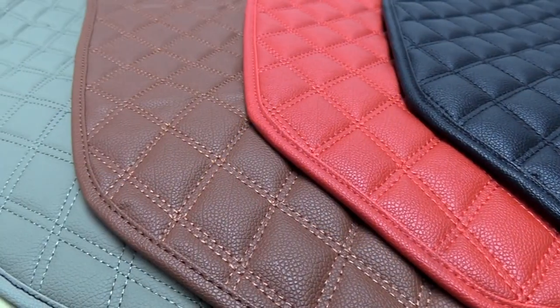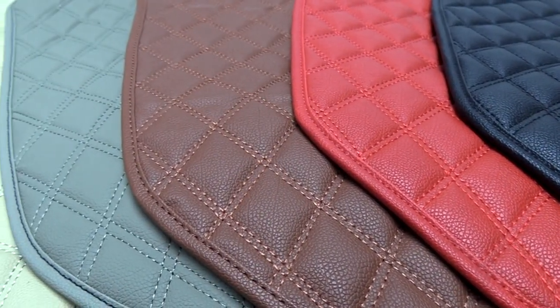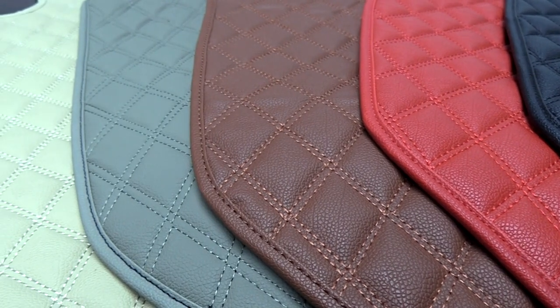together with your custom mats and cargo liners, all available in your choice of vibrant shades for a dynamic combination.